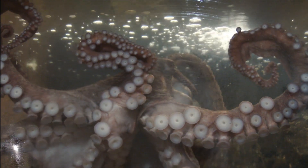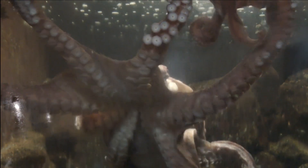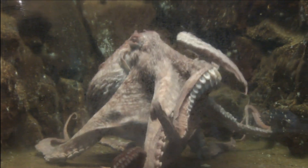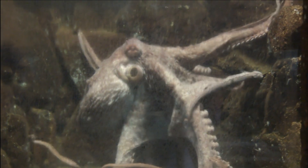But that's not all — octopuses also have a remarkable ability to regenerate their limbs. If an octopus loses an arm in a fight or to escape from a predator, it can grow back a fully functional one in just a few weeks. Octopuses may be mysterious and elusive creatures, but they are truly amazing and worthy of our respect and admiration.